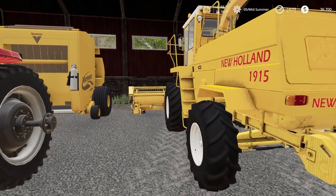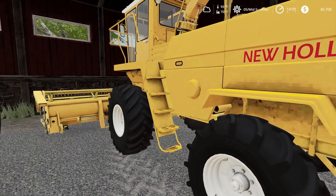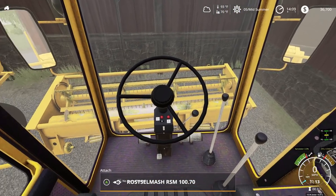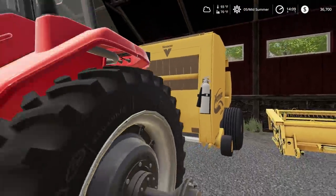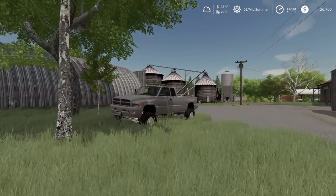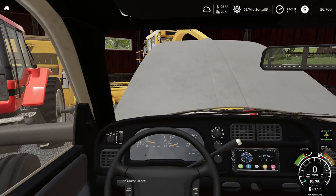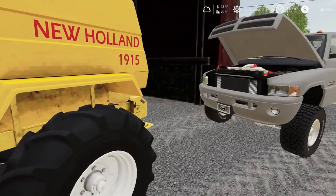So we need to start this old New Holland up — we're going to chop some of our corn down. Oh man, this thing is dead. Shoot. We're going to have to jump this. Guess we'll get the Dodge over here and jump it.